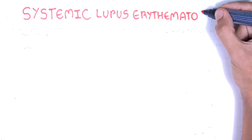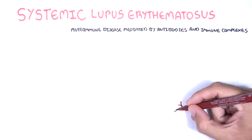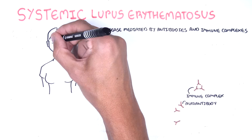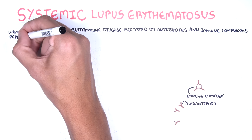Systemic Lupus Erythematosus, or SLE for short, is an autoimmune disease mediated by autoantibodies and immune complexes which target nearly every organ in the body. SLE is a chronic multi-system disorder that most commonly affects women during their reproductive years.